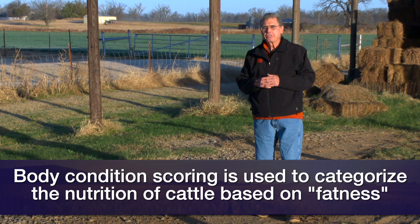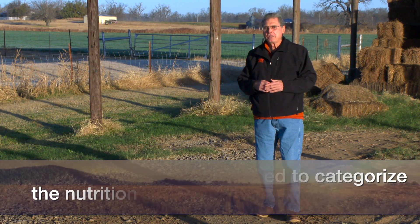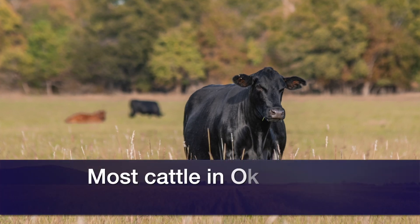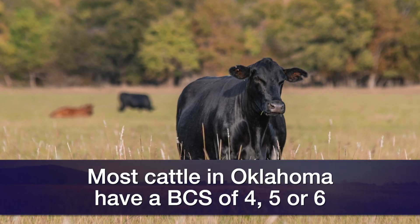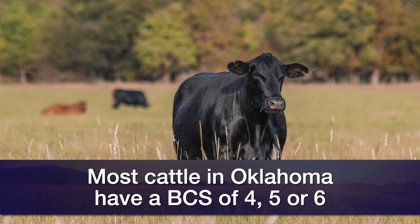The body condition scoring system actually tries to estimate the percent body fat on these beef cows at different times of the year. We put them in a range of one through nine. Most of the cows in Oklahoma on commercial ranches are going to be in the middle three scores of four, five, and six — and that's what I want to show you today so that you can discern the differences.